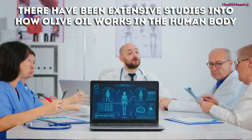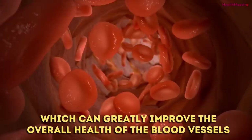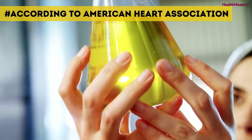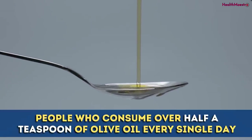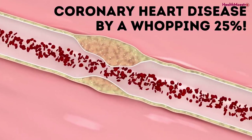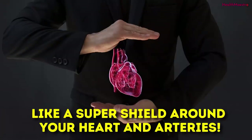Extensive studies show that olive oil helps protect against LDL cholesterol — also called bad cholesterol — from oxidizing, which improves overall health of blood vessels and helps people prone to excessive clotting, lowering their chances of developing heart disease. A two-decade-long study by the American Heart Association showed that people who consume over half a teaspoon of olive oil every day can reduce their risk of cardiovascular disease by 15% and coronary heart disease by 25%. Combine all these benefits with the healthy properties of lemon, and you'll have a powerful combination acting as a super shield around your heart and arteries.